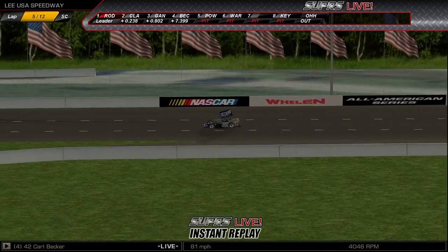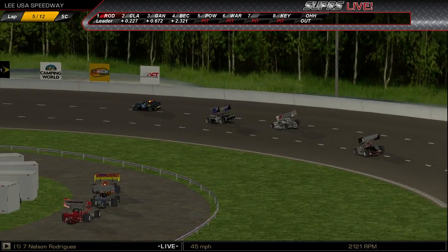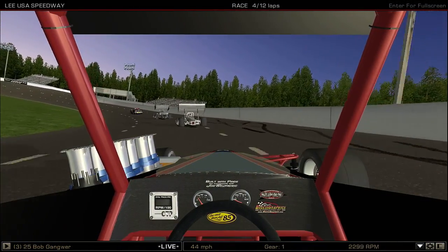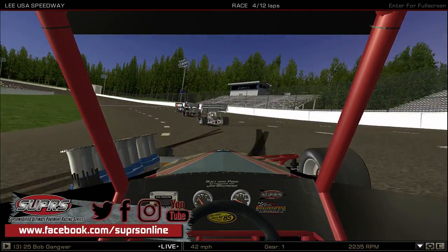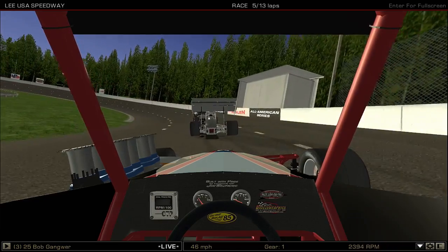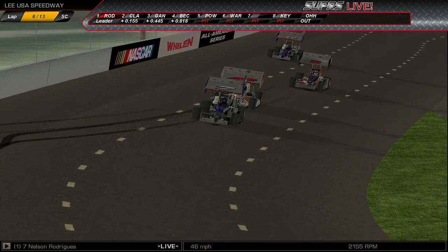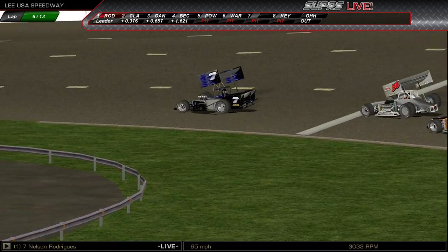Tough luck for Carl Becker there, trying to get the hang of that Alker Titanium Roadster underneath him. Just tuning in — this is the Supermodified Ultimate Pavement Racing Series and we are racing at Lee USA Speedway in New Hampshire. White flag's out — that was a quick spin and a spin around for Carl Becker. Rodriguez holding them down as they come through four, then he stomps the throttle and takes off as the green flag flies.